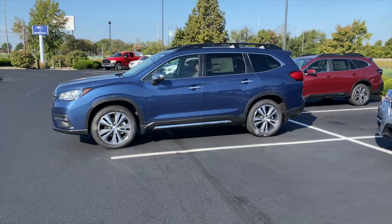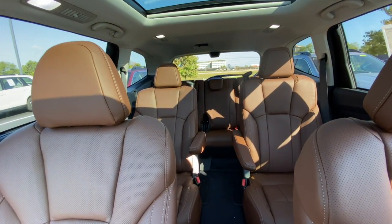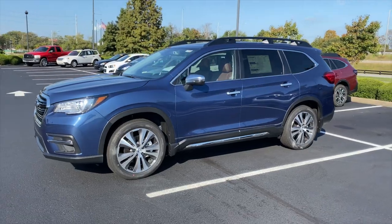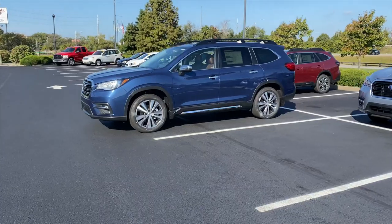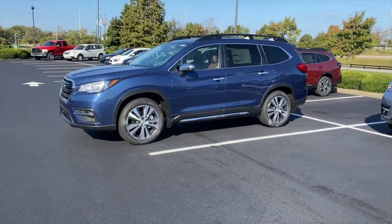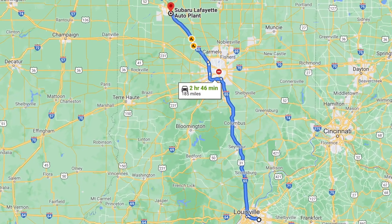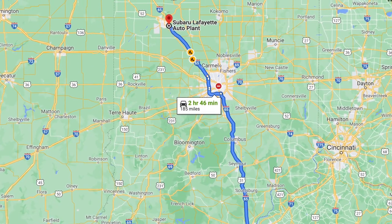The Subaru Ascent is Subaru's only third row seating option. You can get it in a seven or an eight passenger — if you get the seven, you've got the center captain seating. It's only offered in North America currently and it's actually produced at a factory in Lafayette, Indiana, which is about three hours from our dealership here in Louisville, Kentucky.